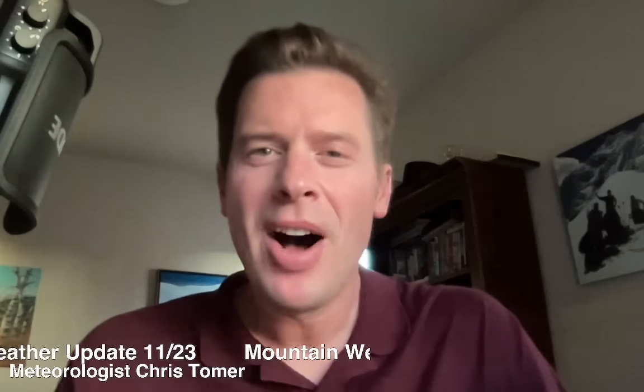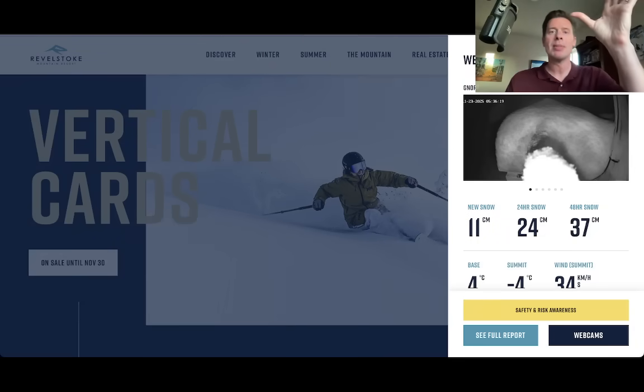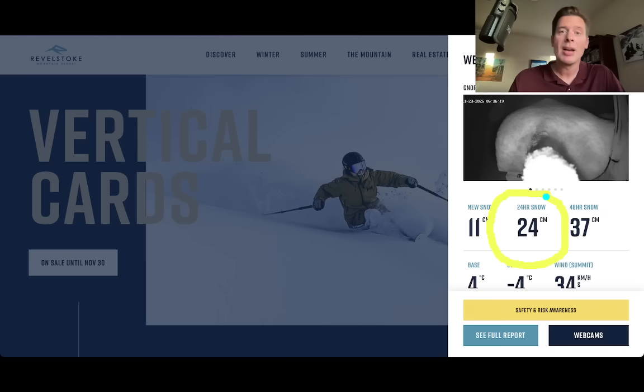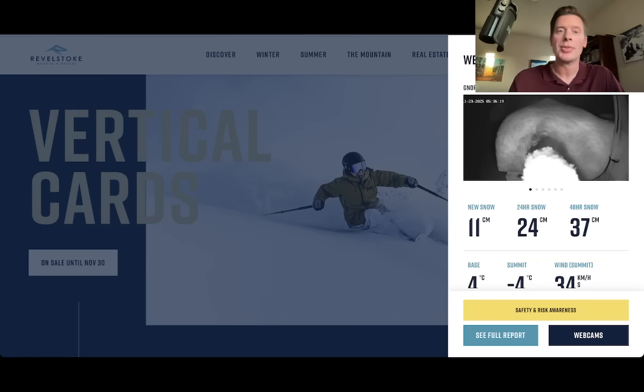Hey guys, Ronald Chris Tomer here on this Sunday. My first stop is up in BC. This is Revelstoke. We've got a split flow, so there's a lot of energy going up into BC and the Pacific Northwest. They got some great snow in the last 24 hours - 24 cm, looking at about 10 inches. That puts them at 37 cm for the last 48 hours, with the gnome cam completely buried in snow. It will continue to snow up there and then start to dry out - a really good stretch in parts of interior BC and the coastal range.